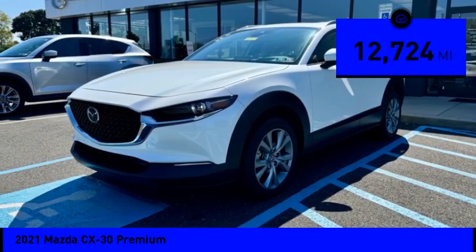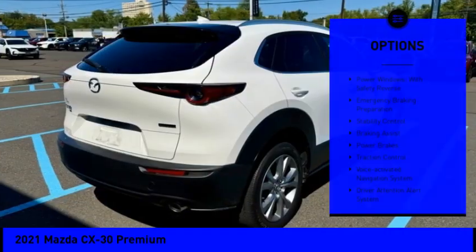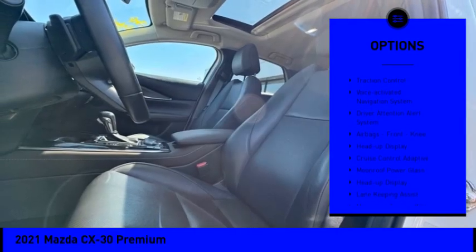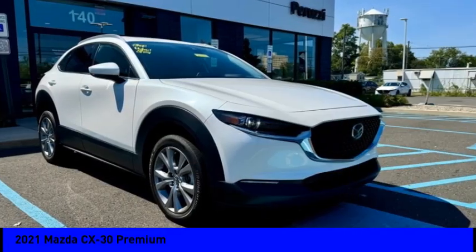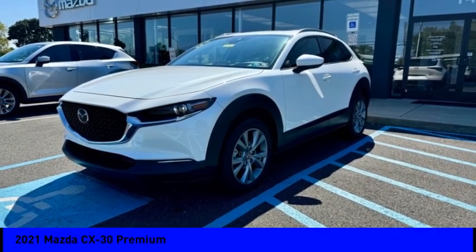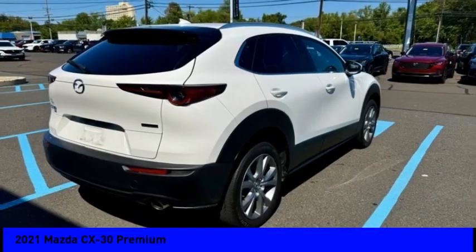This vehicle has less than 15,000 miles. Here are some of this vehicle's great options: power windows with safety reverse, emergency braking preparation, stability control, braking assist, power brakes, traction control, voice-activated navigation system, driver attention alert system, airbags, front knee airbags, and heads-up display. Come take a test drive today.